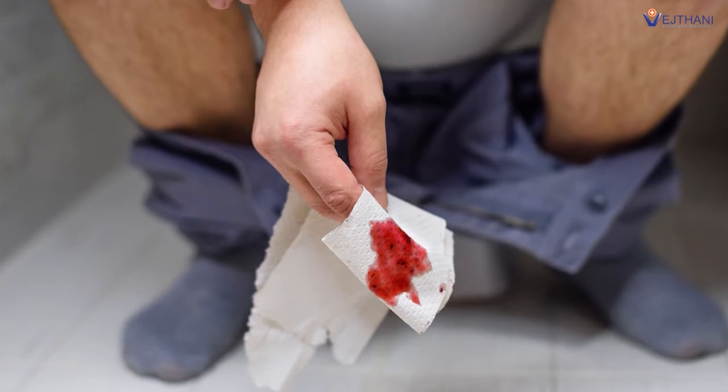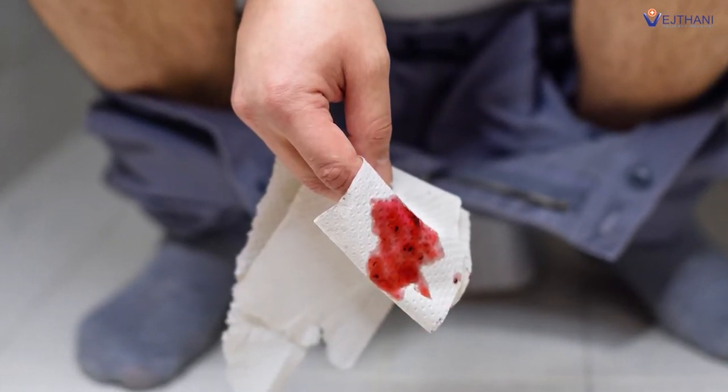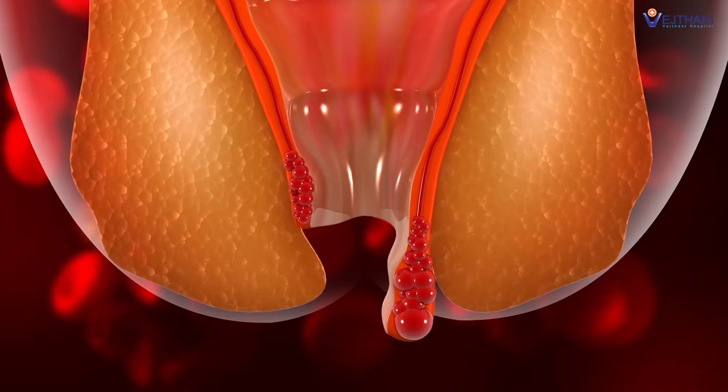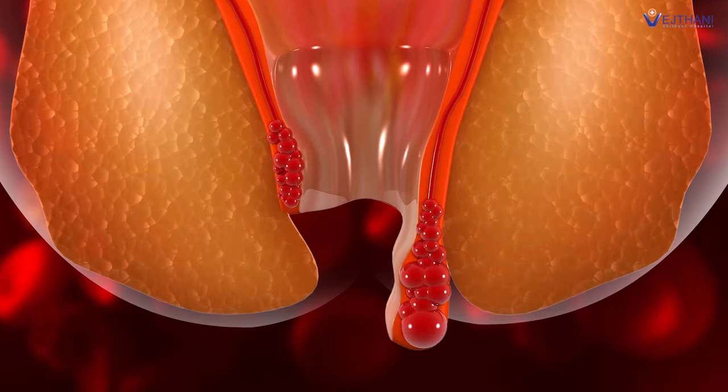Blood in stool — a condition that many people often overlook — could be a warning sign of numerous anorectal diseases. One of them is a common disease known as a hemorrhoid, a condition that can be found in people of all ages and all genders.